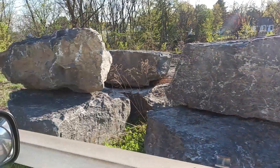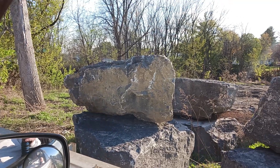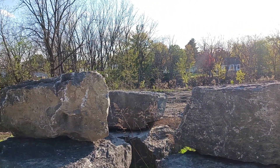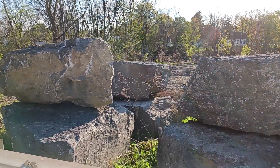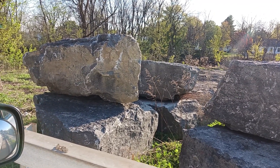This was the original pile of rocks before they brought the other rocks in. And as you remember, it was all the way across and back down there. Anyway, let's go look and see what they're doing with the rest of the rocks.